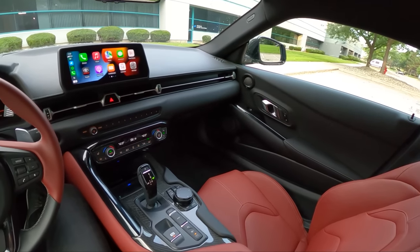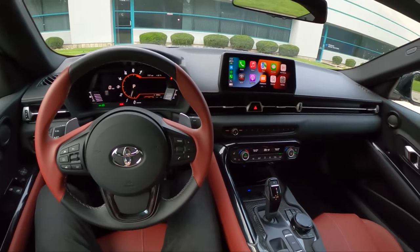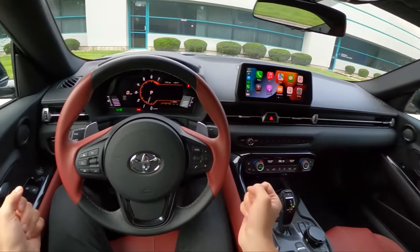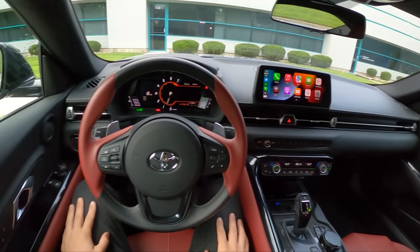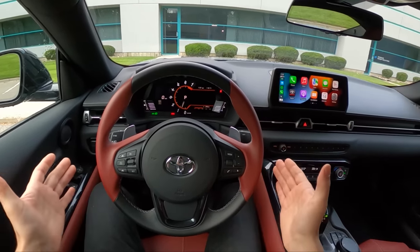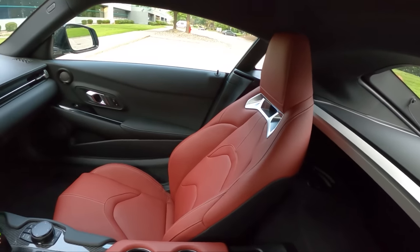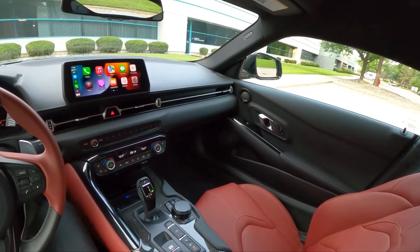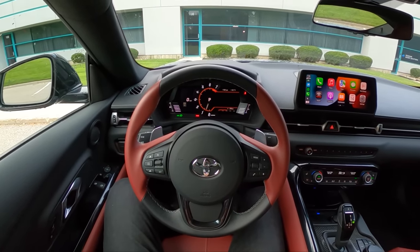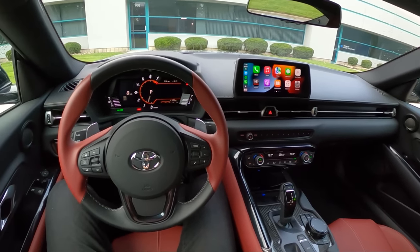For that sub-$60,000 price point, I think this is one of the nicest sports car interiors on sale today. We have lots of physical controls and buttons — very easy to use, very straightforward. The only con with this interior is that it is a little bit cramped. Dimensionally, this is actually a larger car than the GR86 and BRZ, but overall once you're in here, you feel pretty well cocooned and get used to it — a little bit like the Chevy Camaro.